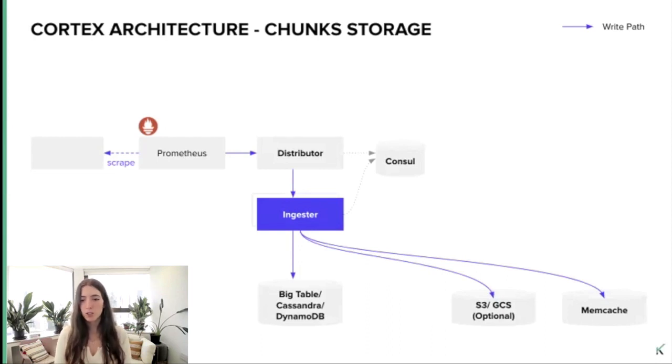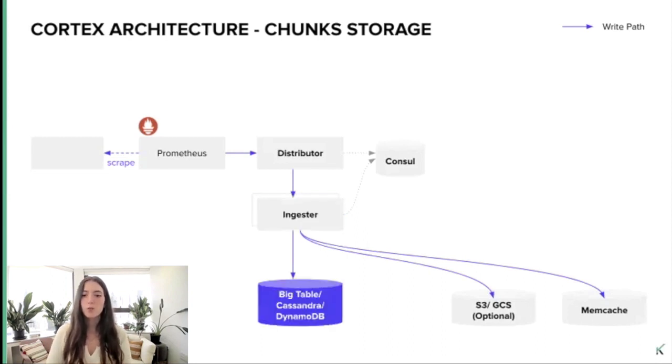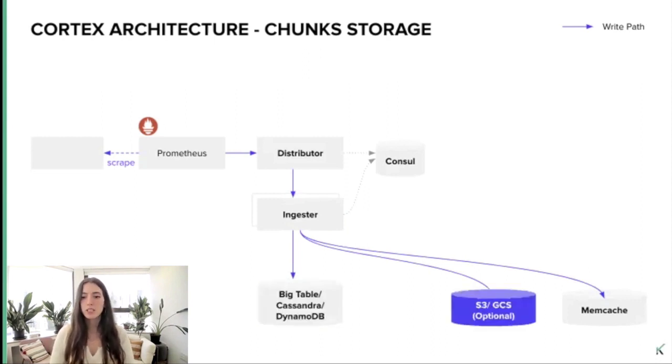Then the valid samples are split into batches and sent to multiple ingestors in parallel. On the write path, the ingester is responsible for writing incoming series to long-term storage. The incoming series are kept in memory for a while and periodically flushed to storage. There are different solutions to prevent data loss of in-memory series that have not yet been flushed to long-term storage — by using multiple replicas of each time series in the ingestors, and/or by using write-ahead log, which writes to a persistent disk all incoming series samples until they are flushed to long-term storage.